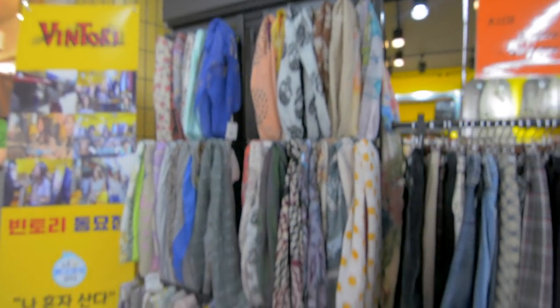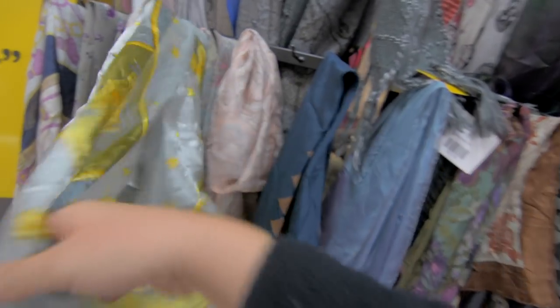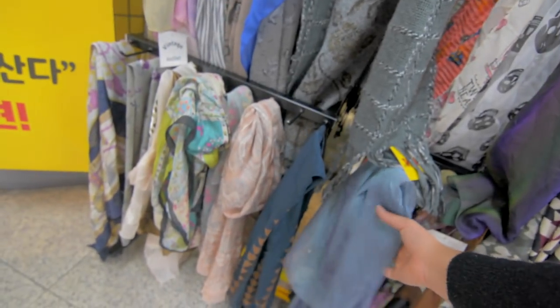I get to take a scarf for service. And I think this one's calling my... oh wait. This is really hard. I love this one, but this one's really nice too. Look at this one — looks really cool. The owner was like, you could take a scarf for service. So I don't know which one — they're so pretty.